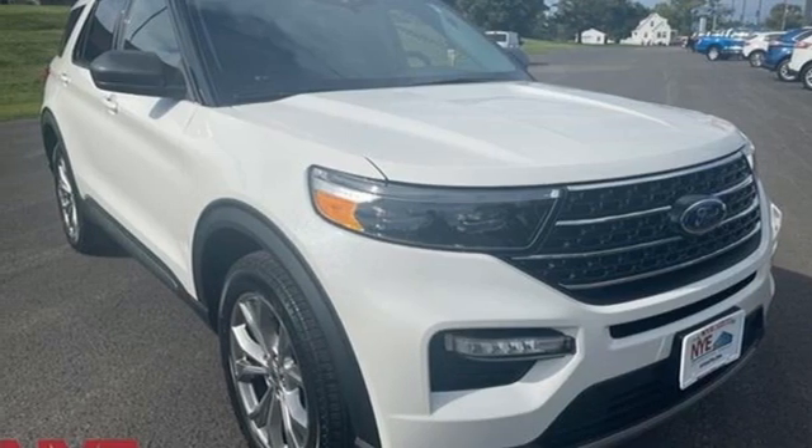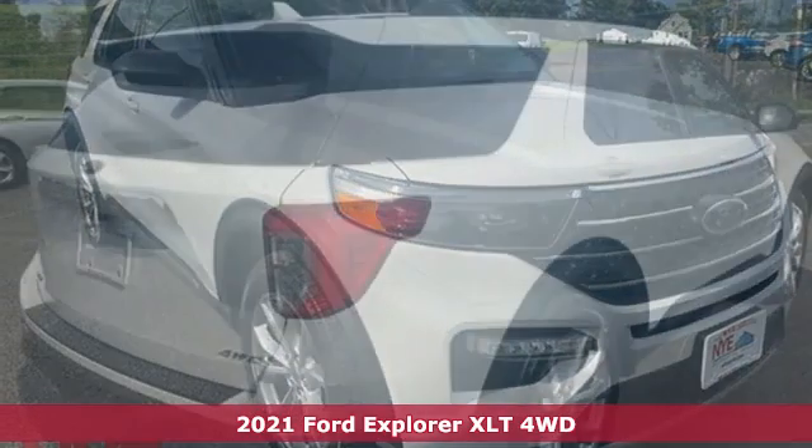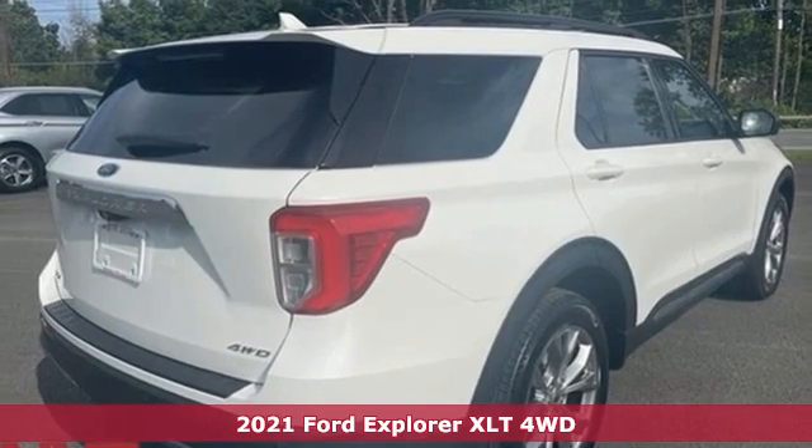Here's a new 2021 Ford Explorer. Ford, where tradition meets innovation.